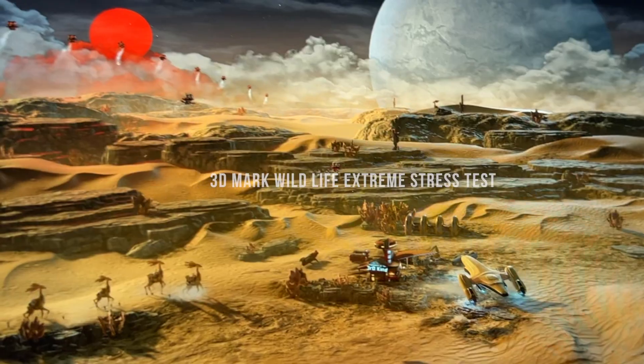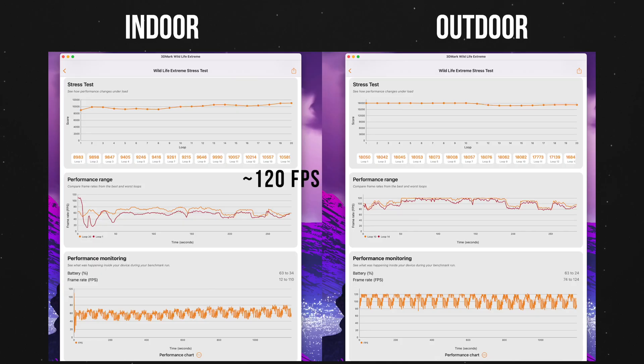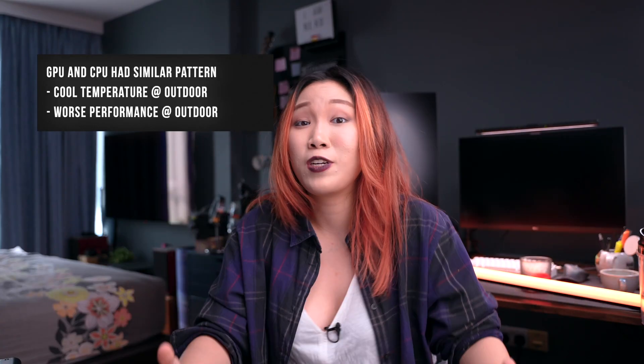The final test was GPU performance using the 3DMark Wildlife Extreme stress test. The GPU performed way better indoors — about 120 frames per second versus 60 frames per second outdoors. During the outdoor test, the highest temperature was about 75 degrees Celsius, whereas indoors the fans spun up audibly and the temperature hit 90 degrees. It's a very similar pattern to the CPU stress test.